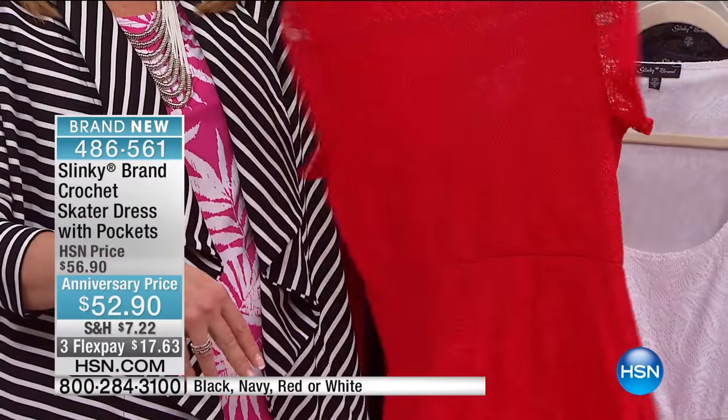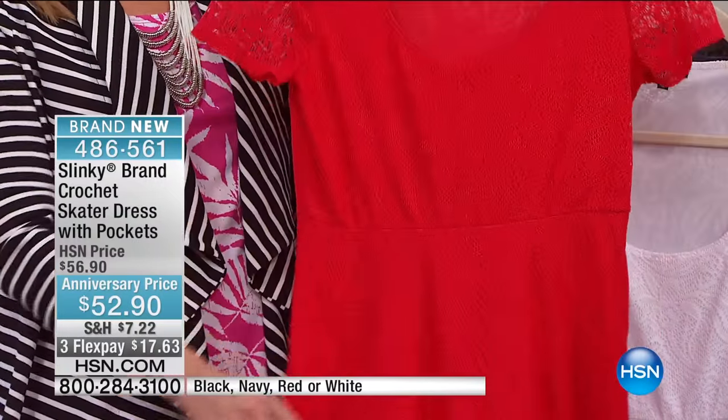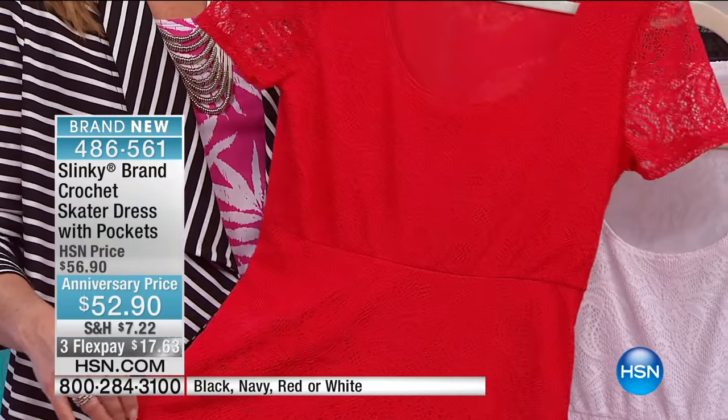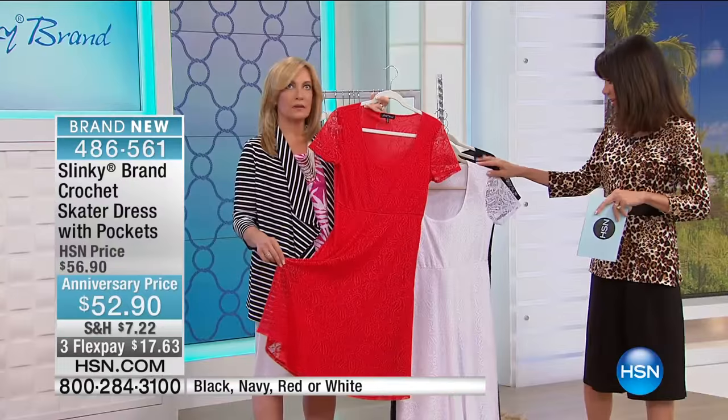This dress — crochet, brand new — anniversary priced at $52.90. Three flex pay, four on the HSN card.